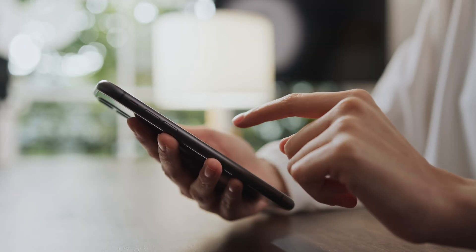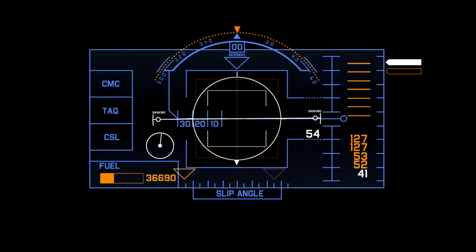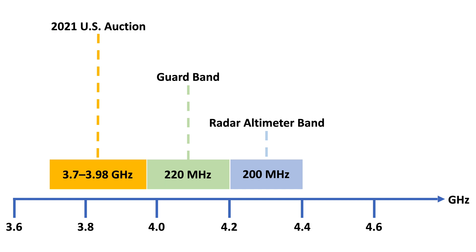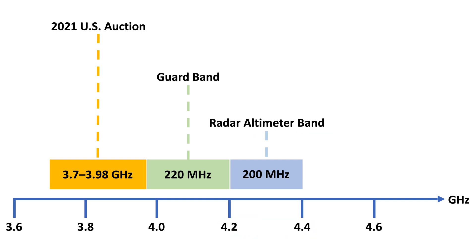The 5G radios and RADALTs operate in two different, but somewhat closely spaced, radio bands. 5G towers operate on frequencies between 3,700 to 3,980 megahertz, while RADALTs operate within 4,200 to 4,400 megahertz — about 300 megahertz away from the 5G band.